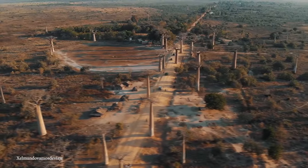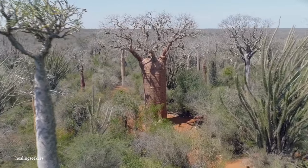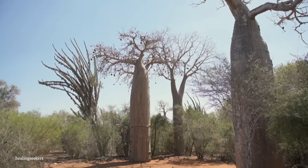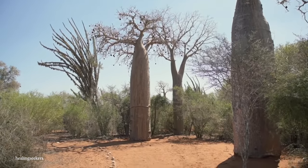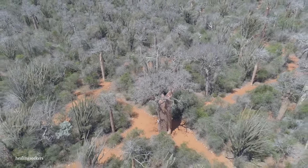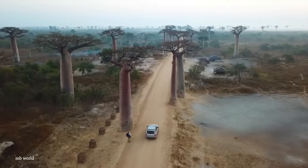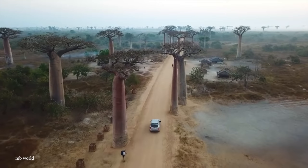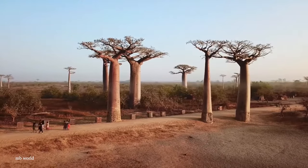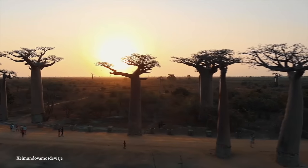Despite their longevity, these Baobabs are still considered to be an endangered species. The increase of agricultural land in Madagascar has caused many of these trees to be cut down for timber, and even young trees have had a difficult time growing in less densely forested climates. A number of protected areas have been set up by the government, most famously the Avenue of the Baobabs — a stretch of scenic dirt road surrounded on all sides by Baobab trees. We still suggest flying down to Madagascar to give these trees a look before it's too late.